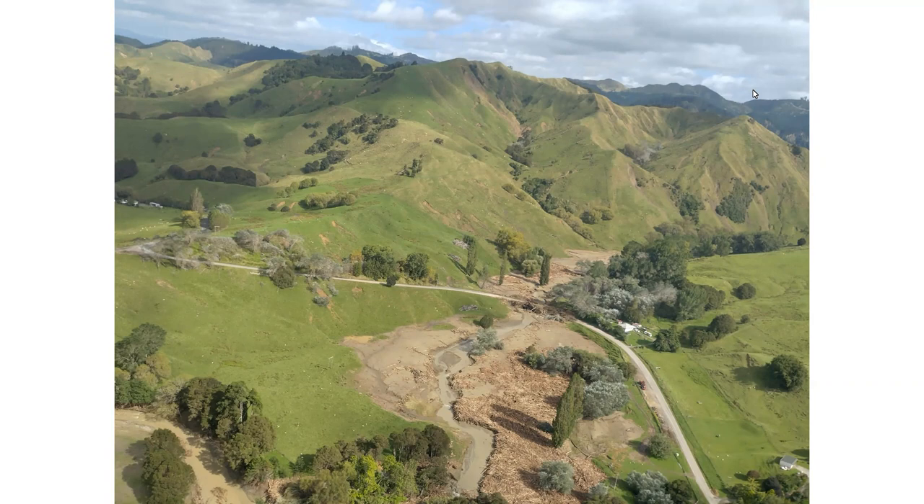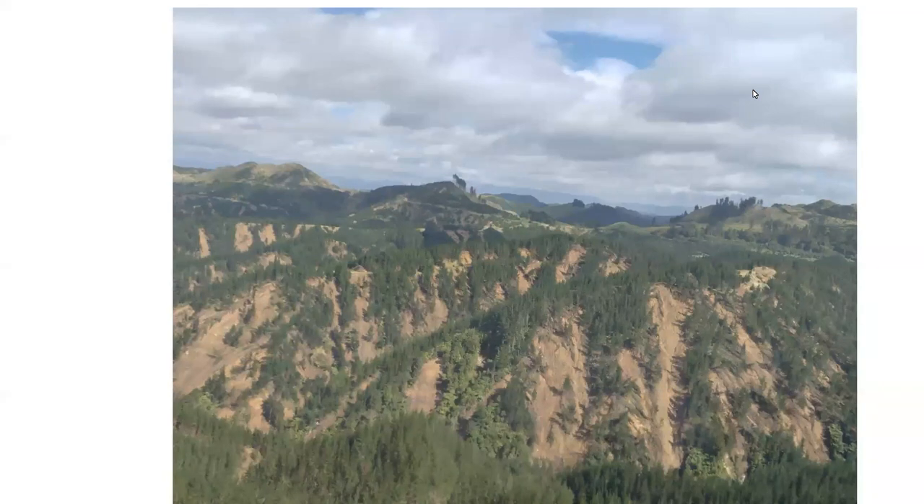We've got six or seven photos from Cyclone Gabrielle. The first shows slash in a tributary of a catchment flowing through Gisborne City. We've regularly had slash out of here. Ironically, there's been no harvesting at the head of this forest for about four years - this is legacy material still coming through. We can see whole trees coming down. Begs the question why we're planting on land as steep as that. Those trees are at least five years old and had no chance of holding on in the intense rains.